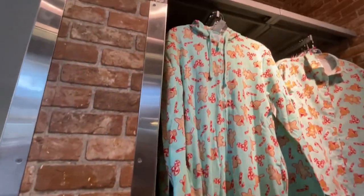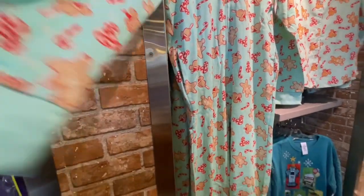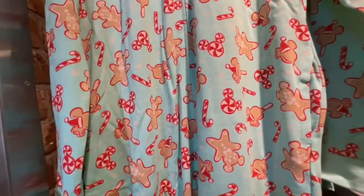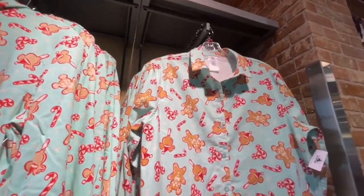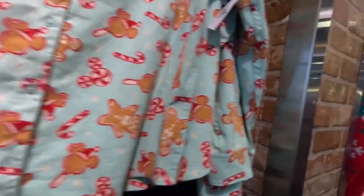Oh my god, they still got the Christmas suits here — the one piece. They used to have the shoes; I don't know if they have them here because I seen them at the other one, the outlet in Vineland. It's $19.99. They got just a sweatshirt — I wonder if they have the pants to match.